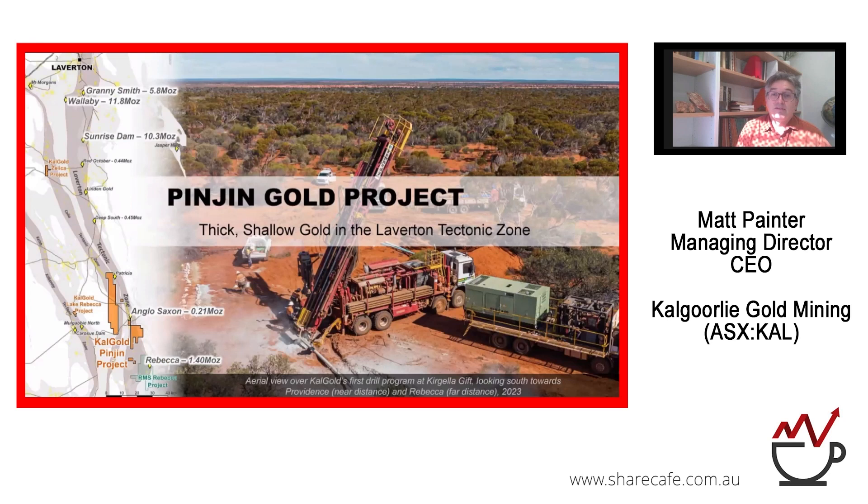Out at Pingen, this is a view of our first drill hole at the Kegela Gift Prospect, where we intercepted some nice thick high-grade gold. In the distance you can see Lake Rebecca to the south. We're in what's known as the Laverton Tectonic Zone — one of the prime gold-bearing mineralising structures of the eastern goldfields, hosting giants like Granny Smith, Wallaby, and Sunrise Dam. We're on what appears to be the mirror image southern part of that enormous structure, where we've had more recent discoveries like Rebecca.